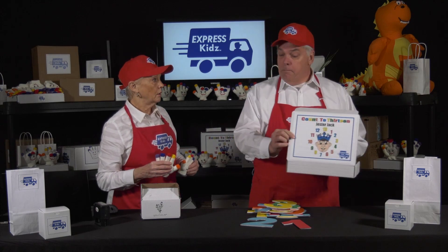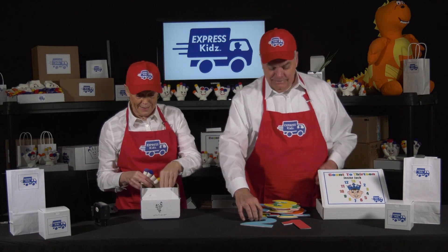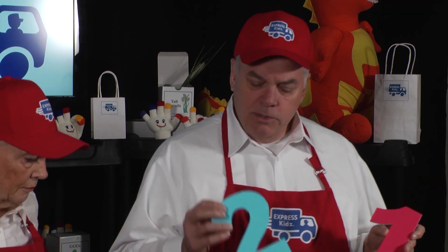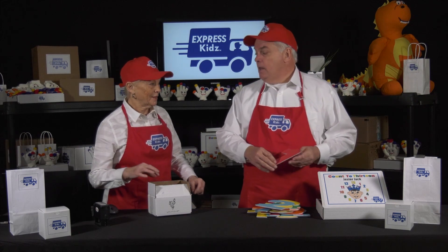We just got an order for a number set. Oh nice, that's great. Those are pretty popular. They're very popular. They come in multiple colors. They're very well made. Kids love them.